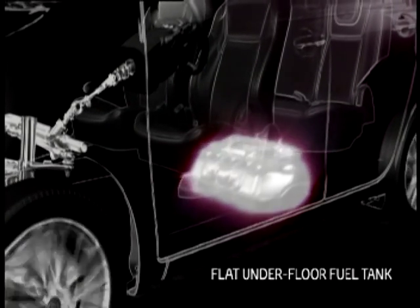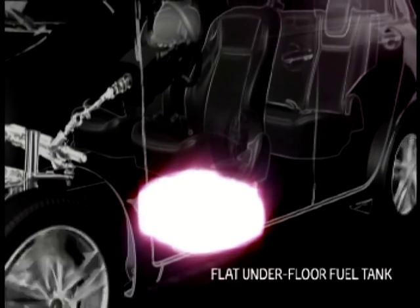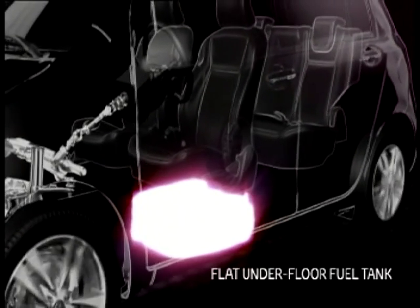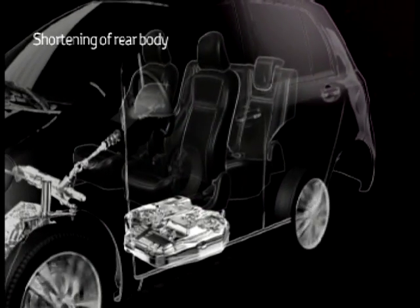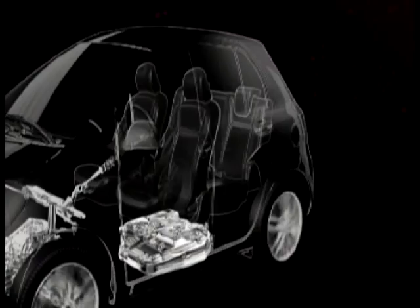The fuel tank has been slimmed down to 120 millimeters on iQ and integrated under the floor. As a result, we were able to move the rear wheels forward by 440 millimeters and also increase cabin space.